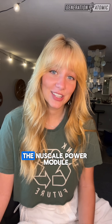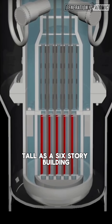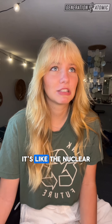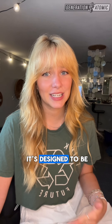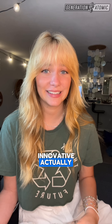That design — the NuScale Power Module — is a 77-megawatt reactor that's about as tall as a six-story building and narrow enough to ship by truck. It's like the nuclear version of IKEA furniture: it's prefabricated, modular, and designed to be assembled on site.